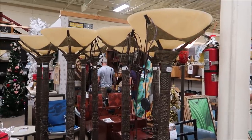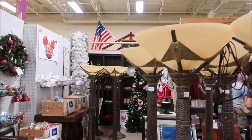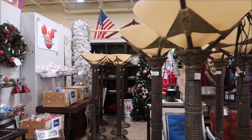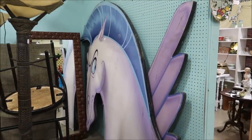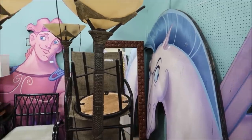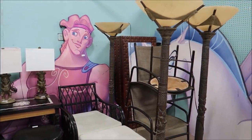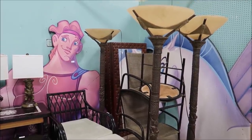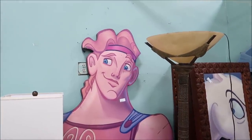It looks like they have tons of the Polynesian lamps actually in stock — so many of them. And I see something else peeking up over here that's really awesome. These props — I don't know where they're from, but it's Hercules and Pegasus. That's really awesome, and they're huge. If you guys know where these are from, please let me know in the comments because I think that is awesome. I love Hercules.